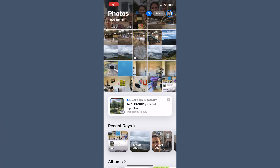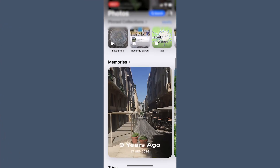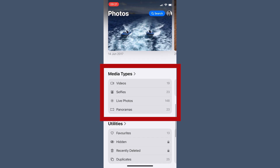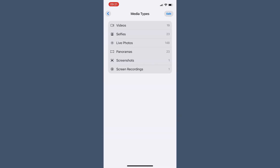In Apple Photos, scroll down to media types. You'll see categories like selfies, screenshots, bursts, and videos. Those are often the worst offenders, and a few minutes clearing them out makes a big difference.